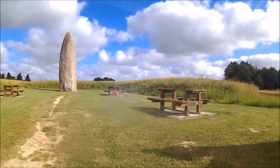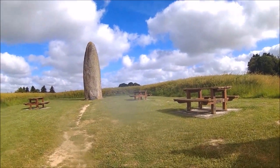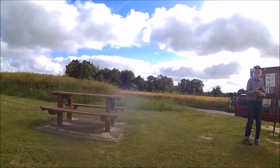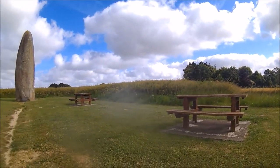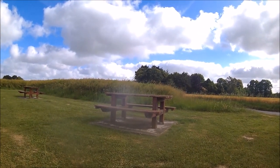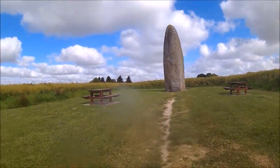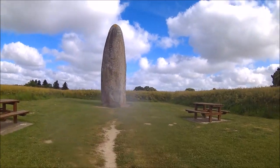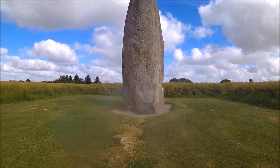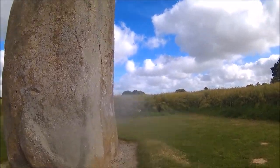Oh, you guys speak English? Right on. Yeah, this is the largest standing stone in all of France. There used to be a cross on the top. Wow. It's kind of funny — every time we see a spot, you get English-speaking people. So look at this thing. There used to be a cross on the top of this.